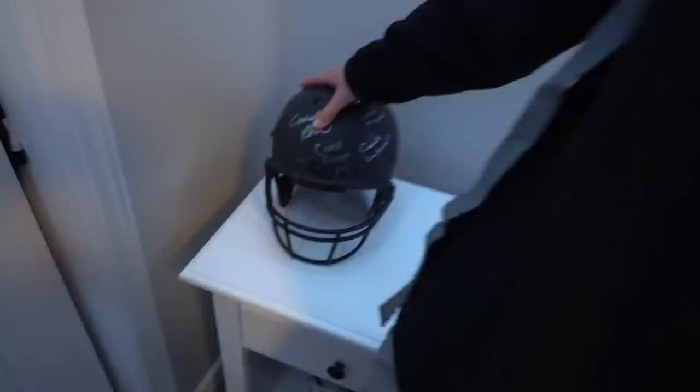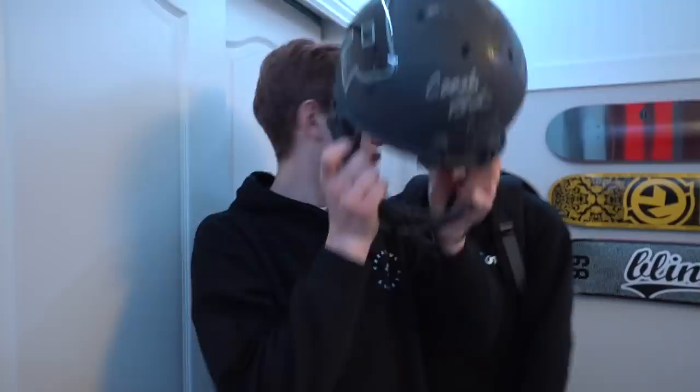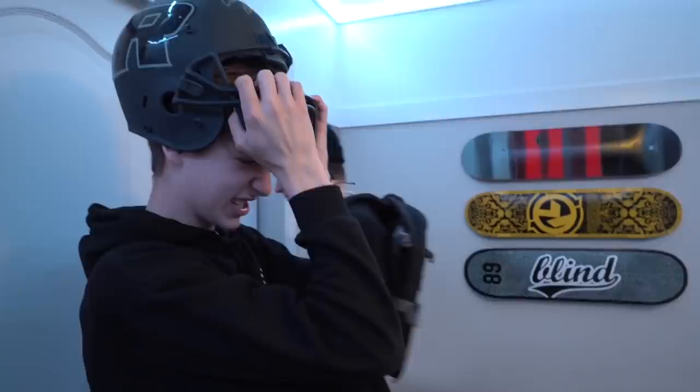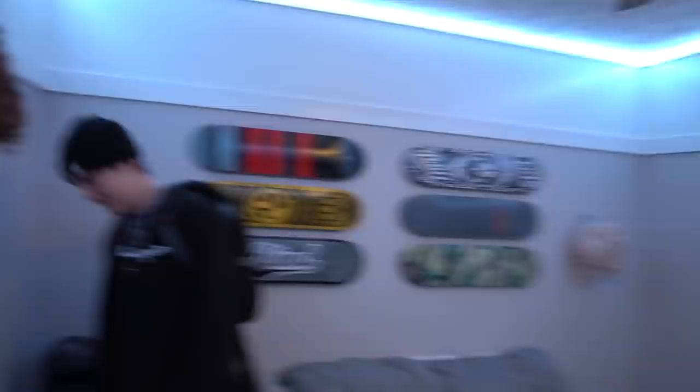Next up we got this football helmet. From the first year I played, they gave me this. I am now going to try on this football helmet. How's it look? Pretty sexy. All right, put that down, boy.